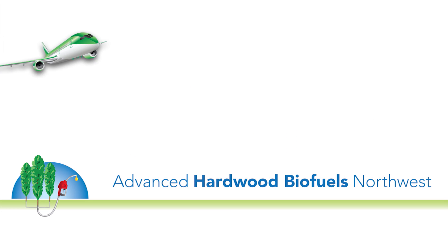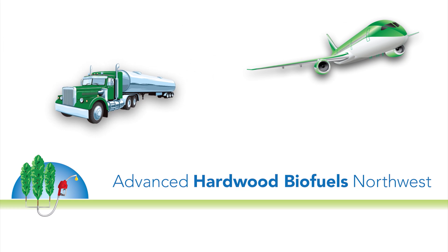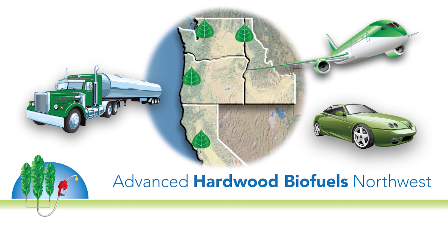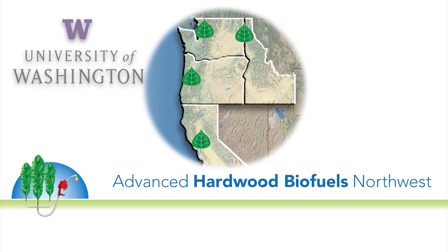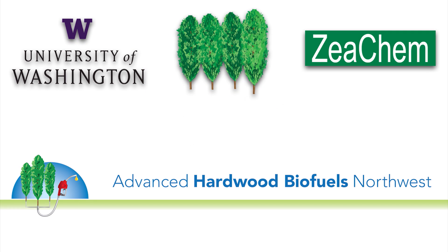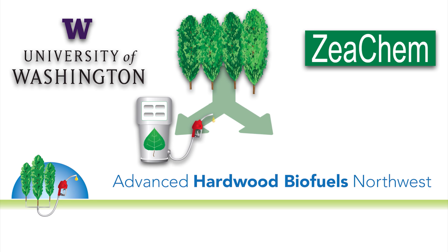Advanced Hardwood Biofuels Northwest envisions establishing a sustainable biofuel system throughout the Pacific Northwest. To accomplish this goal, university and industry partners are working together to explore innovative conversion technology using biological and chemical processes to convert hybrid poplar into liquid biofuels and bio-based chemicals.